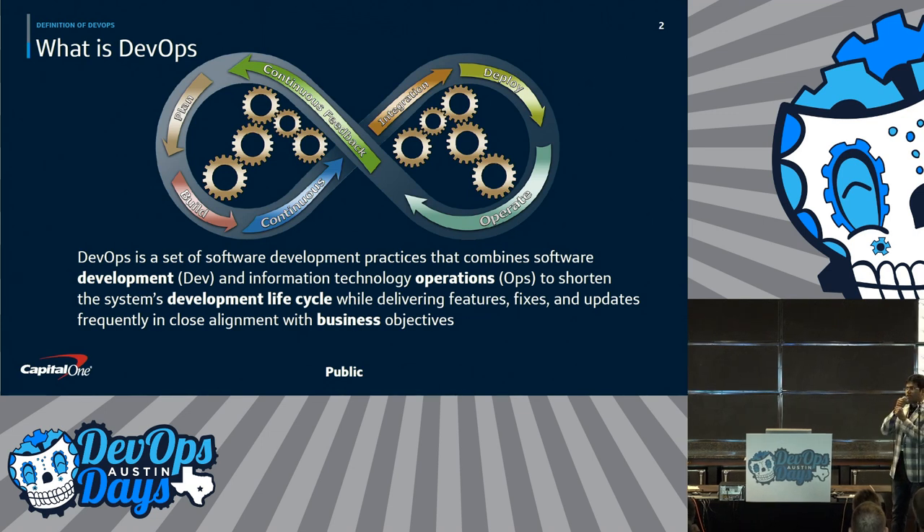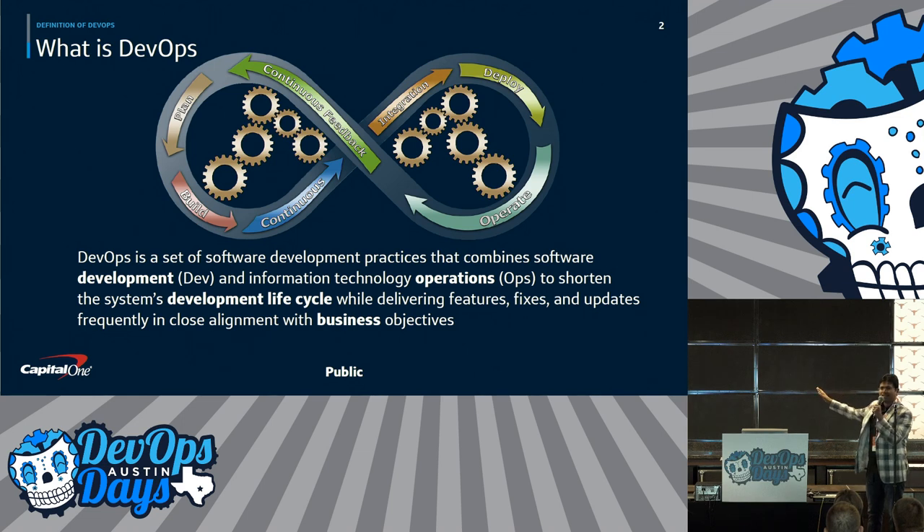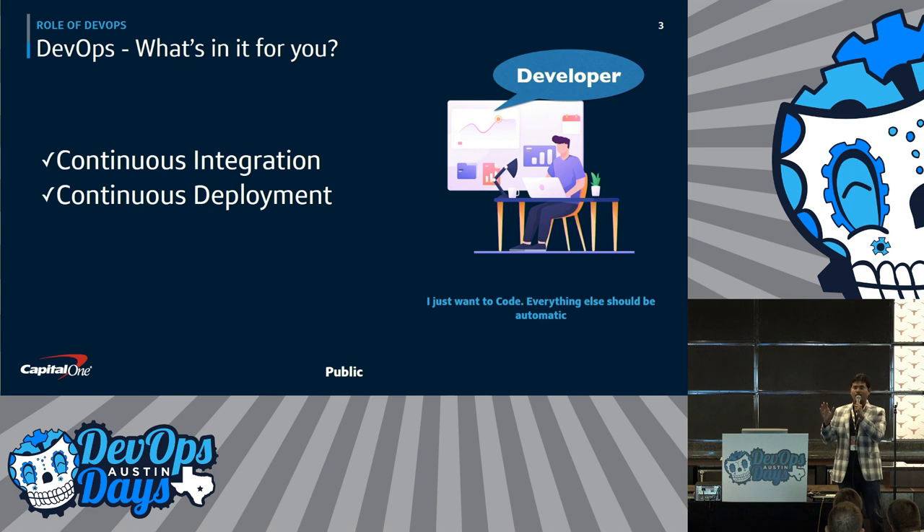We are going to talk about the evolution of incident management and how DevOps plays a role. So what is DevOps? I don't think most of you will need to know this. You all know in one line — it's about shortening your development lifecycle for your business goals. For developers, DevOps is all about continuous integration and continuous deployment.